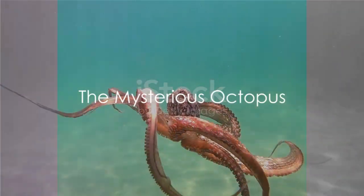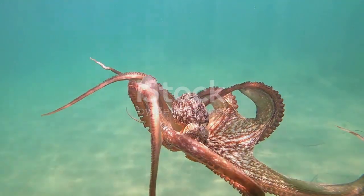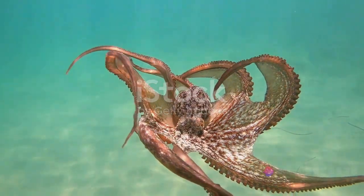Finally, we have the octopus, an ocean-dwelling cephalopod. With its 8 arms and 3 hearts, this intelligent creature is truly one of a kind.